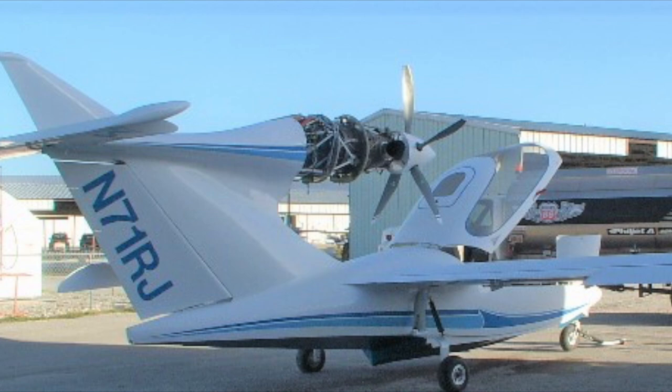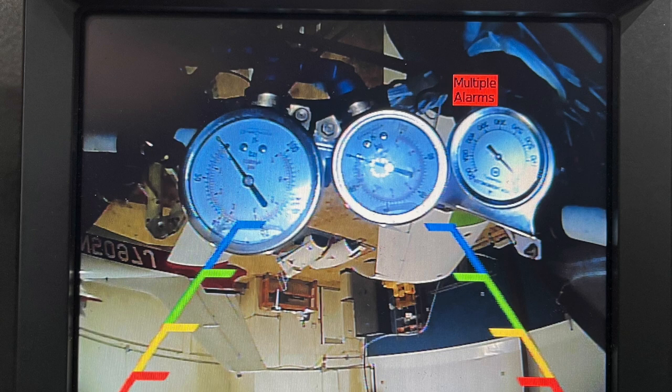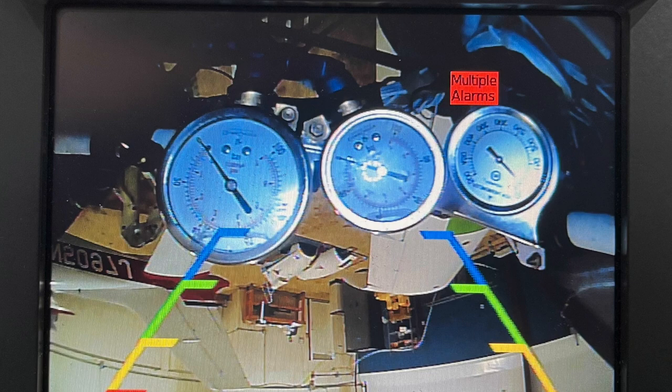The PT6A-20 produces 579 horsepower at 283 pounds. That kind of horsepower is greater than many twins at 250 horsepower per engine. And since it's a single engine, it's lighter, so its performance characteristics are superb.